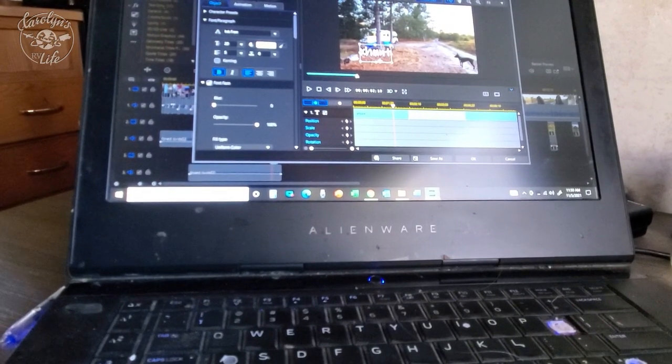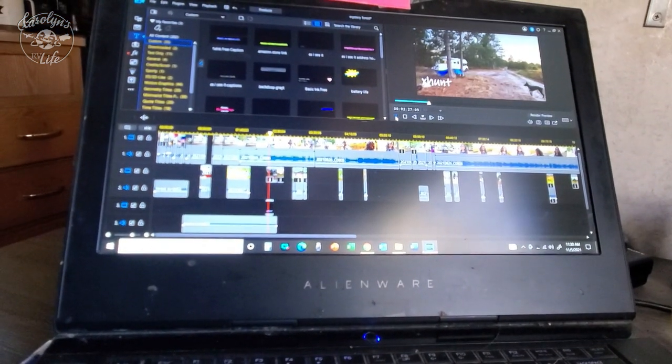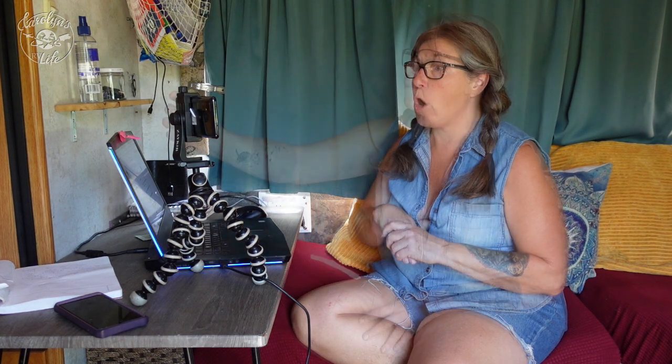Once my brain is woken up, I sit down to start my work day. My work day really varies depending on what I have going on and how much traveling I've been doing. This is what I do on a daily basis when I'm not traveling — travel days are a whole different story. My job as a full-time YouTube creator is a lot more than just making videos. There's social media, newsletters, blogs, taxes — a million things to keep my business running and my brand, Carolyn's RV Life, growing and as successful as it has become.